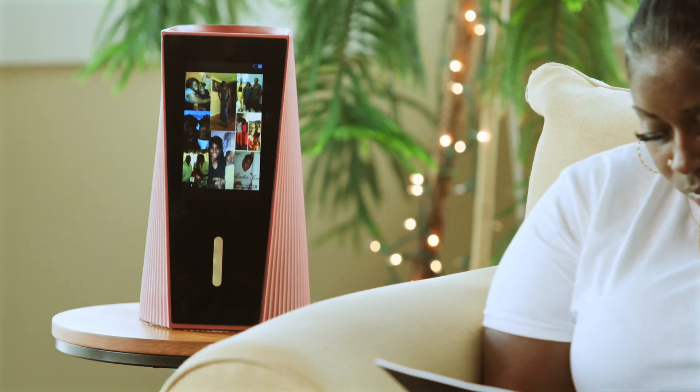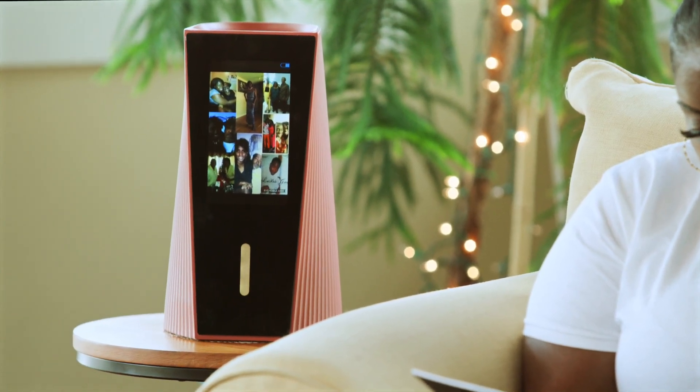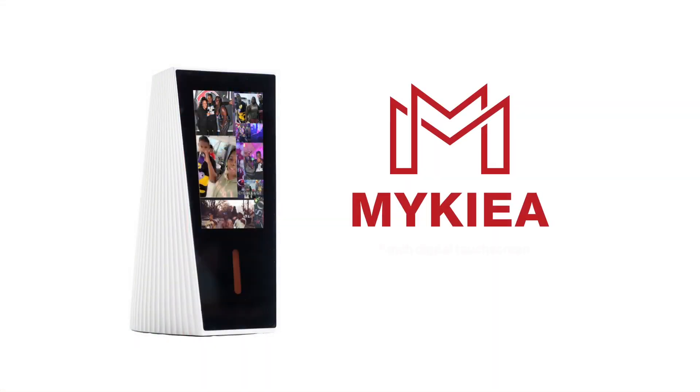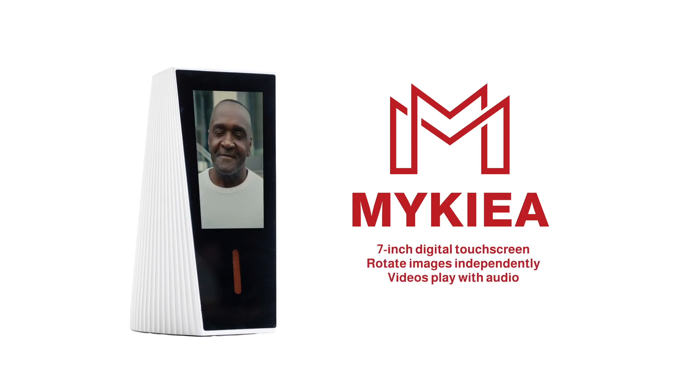Maikea Smart Urns can host photos, videos, music, bio, and family history. You can display multiple images on the 7-inch digital touchscreen and rotate pictures independently. Videos play with audio, so you can hear your loved one's pre-recorded messages and eulogy information.